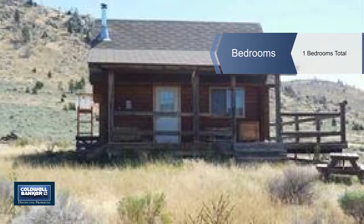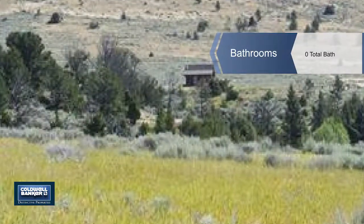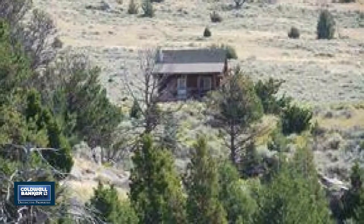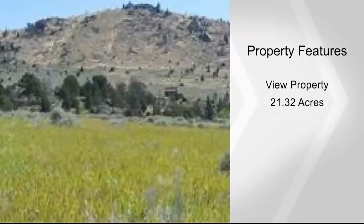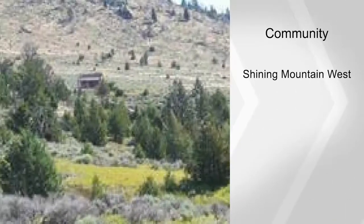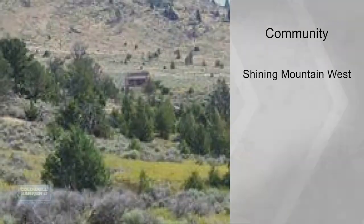It's minutes to public land and 20 minutes to Ennis, or roughly 60 minutes to Bozeman. There's phone to the edge of the property and electricity is close by at the neighboring property. The home is currently supported by a solar power system which was updated and upgraded in 2013.